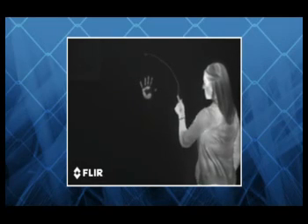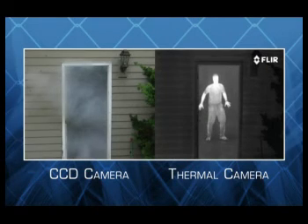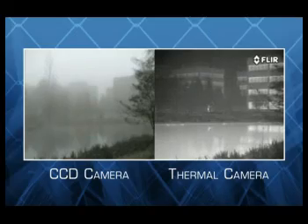FLIR's thermal security cameras see heat, not light, giving you clear high-contrast imagery in total darkness, through smoke and haze, and improved visibility through dust and fog.